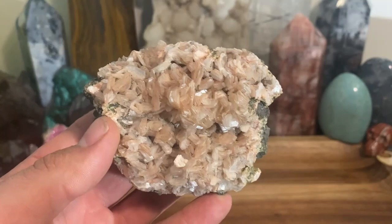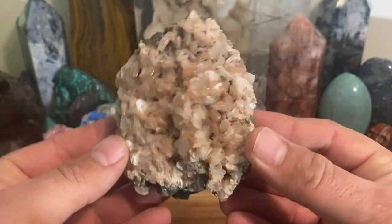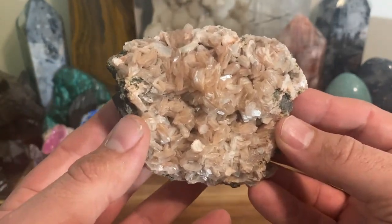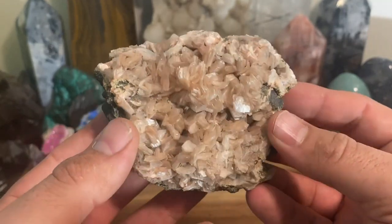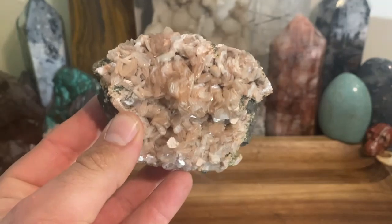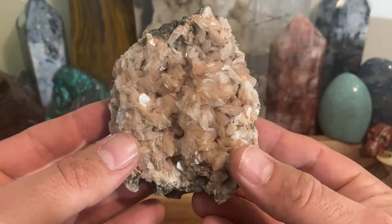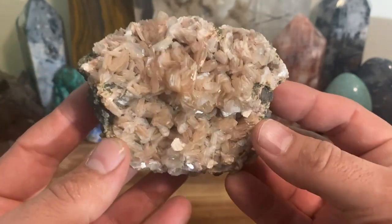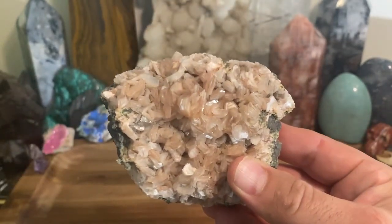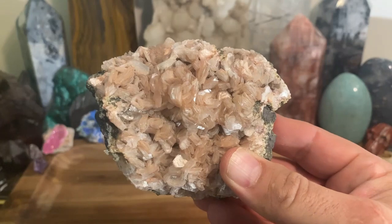There are better crystals and minerals for what it does, but my whole thing with this channel is I'm going to talk about every possible mineral, crystal, and fossil out there that has energy. This is another one — it has its own specific energy, it vibrates at its own frequency. So if I had to pick one thing specifically for stillbite...